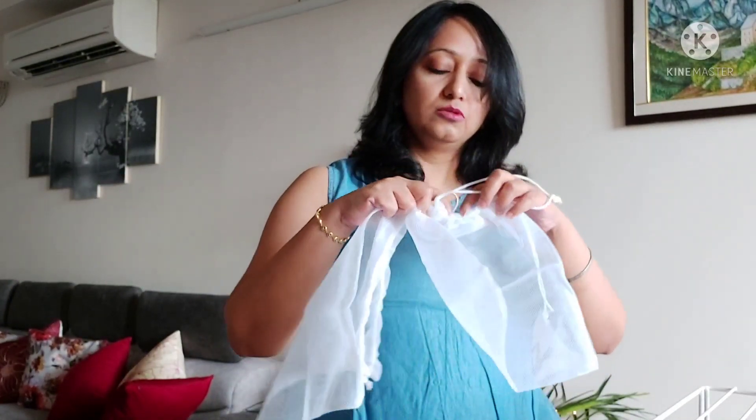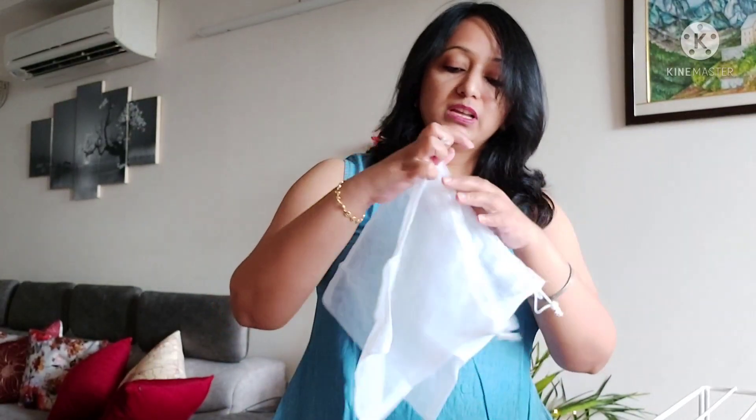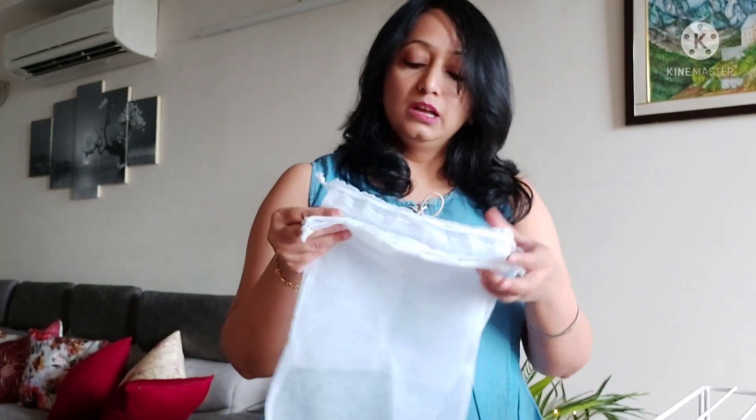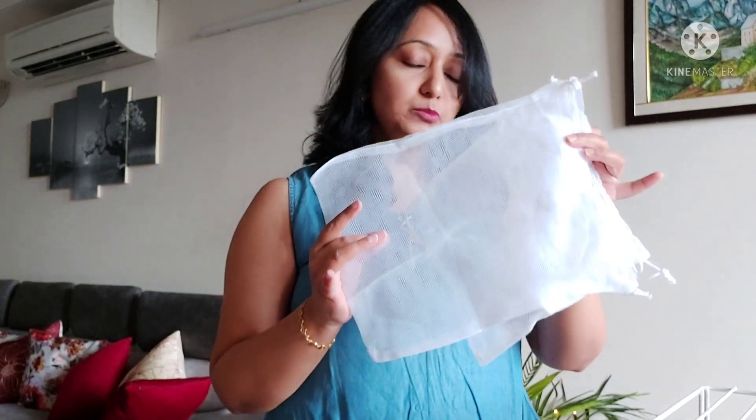I was actually looking for something more sustainable. I thought reusable bags are good — vegetables are good and you can wash and reuse them. So this is the product I ordered.